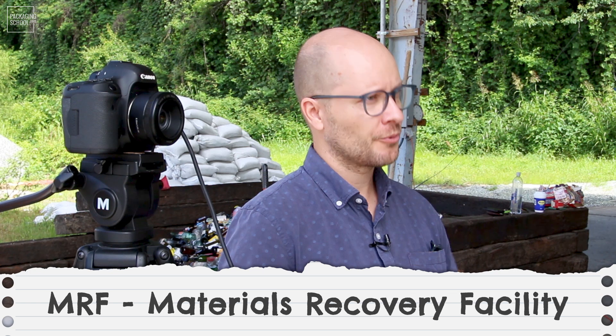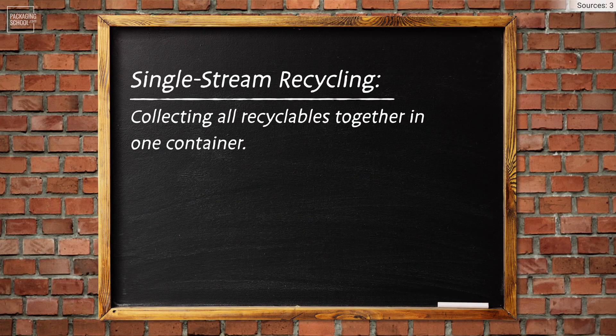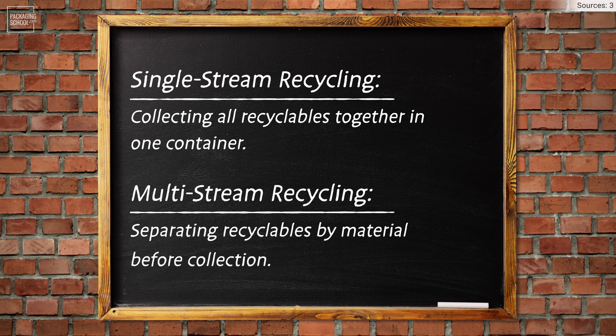So what makes you different from your typical material recovery facility? I'm hedging my bets that the United States is going to switch. We switched to single stream recycling back in the eighties or nineties, and I am hedging my bets that we're going to go the way of Europe and switch to multi-stream and have everything separated.